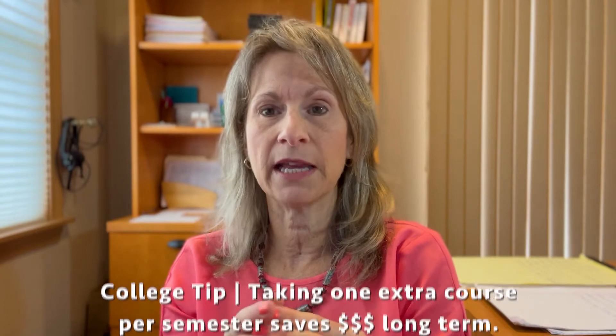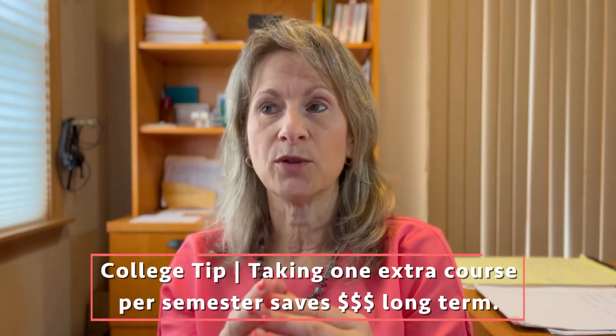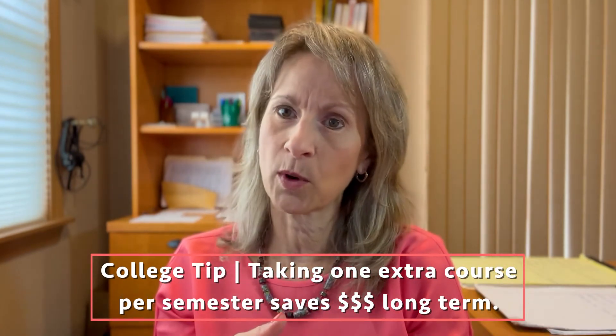If at all possible, have your child take that extra course. You might not want to do this during the first semester — you don't want to overwhelm them as freshmen — but if they can handle it, I would strongly advise adding that sixth class every semester that you can. Toward the end, you will most likely be able to save one whole semester, which is 15 credits total, and that's a considerable amount of money.